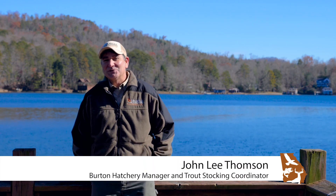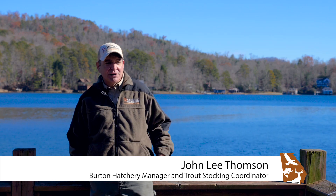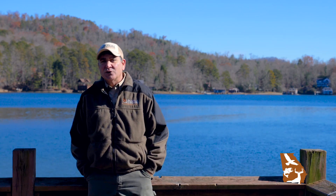Hi, my name is John Lee Thompson. I'm the hatchery manager here at Lake Burton Fish Hatchery. We're here at Lake Burton today and I'm going to tell you a little bit about the brown trout element in our Georgia Trout Program.